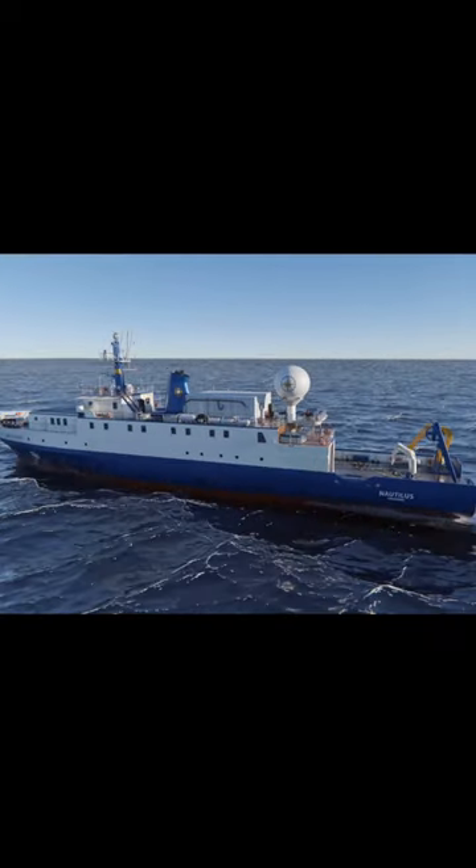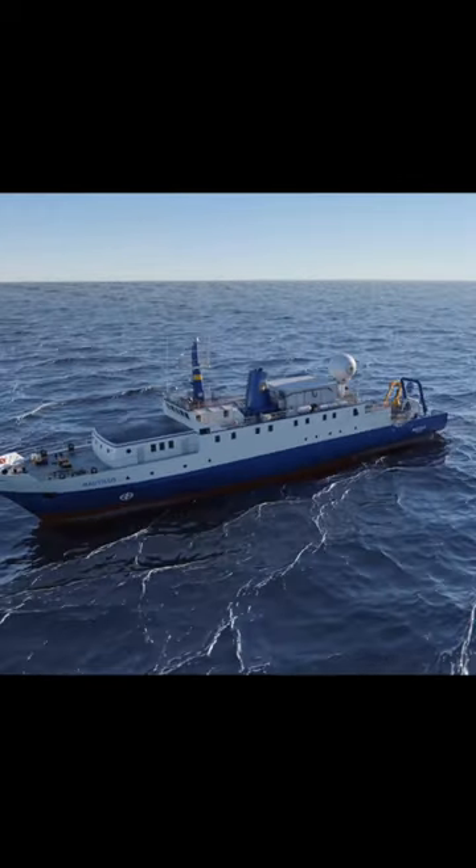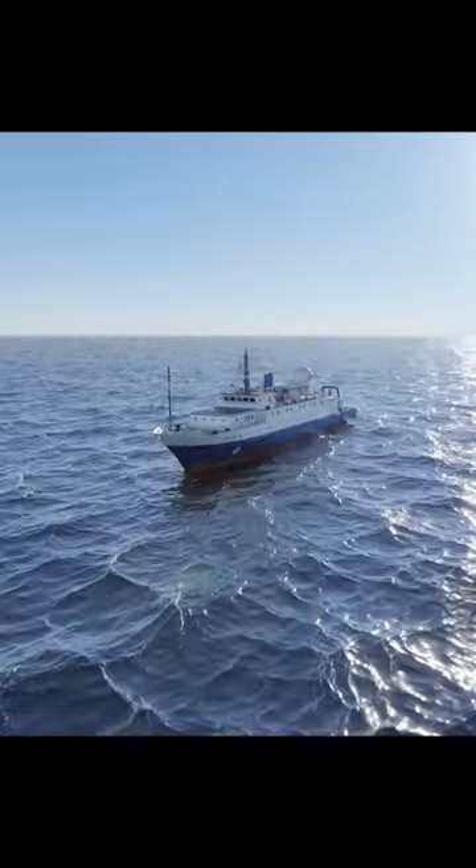Mapping the ocean floor aboard EV Nautilus relies on our advanced Kongsberg EM302 multi-beam echo sounder, a tool that uses acoustic sound to see beneath the waves at the hidden features of the planet.